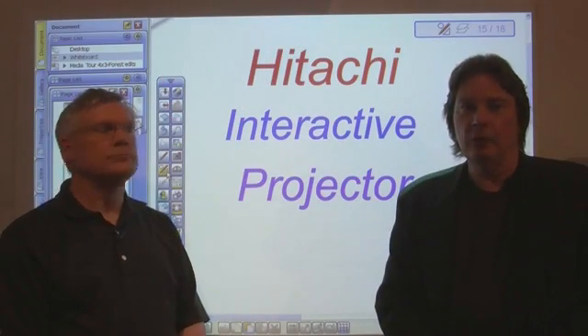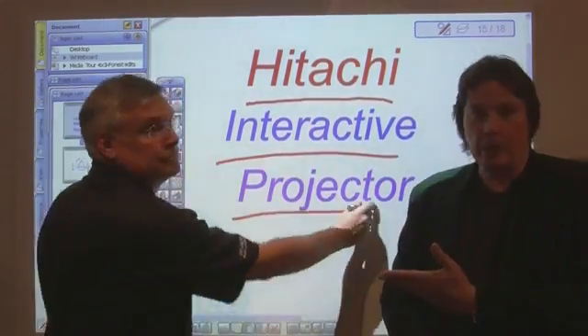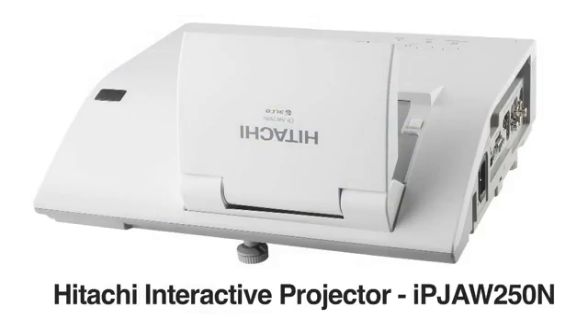Hi there, I'm Dan Daly and you know me as a journalist for many of the trade publications in the AV integration space. I'm here today with John Glad, the product marketing manager for Hitachi America Limited. He's here to show you the capabilities and applications for Hitachi's new interactive projector, the IPJ AW250N.